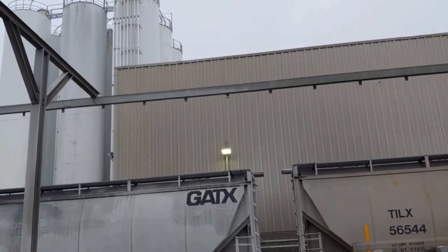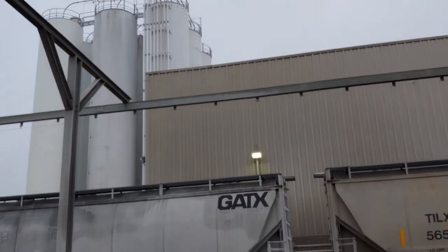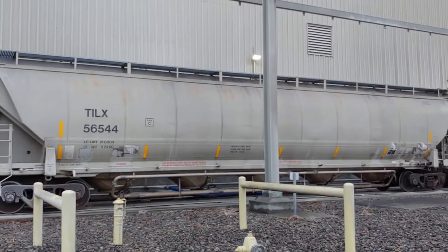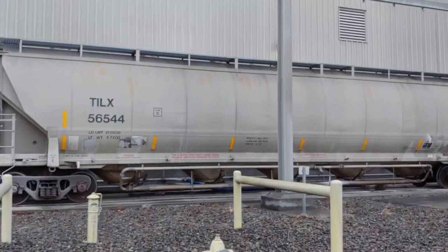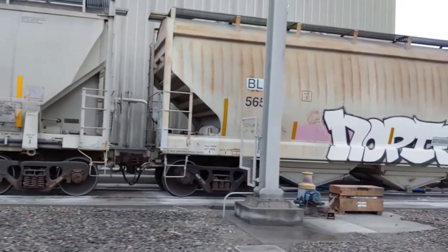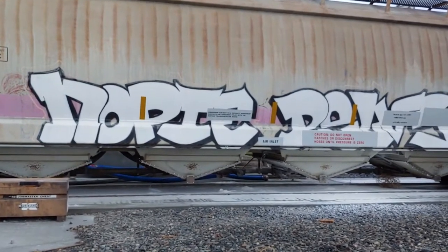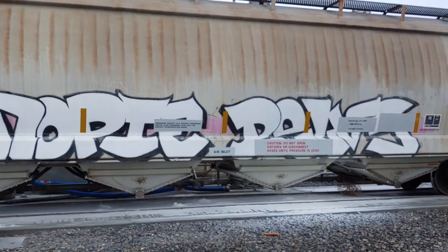So I came across this place called Columbia Basin Blends. I don't know what they do, but they have all these train cars parked along the side of their building. One of them had graffiti on it — just more of the usual writing, nothing too exciting.